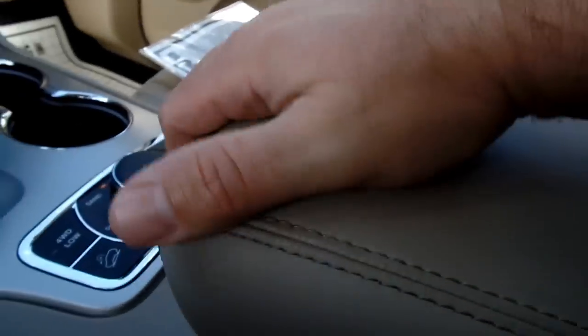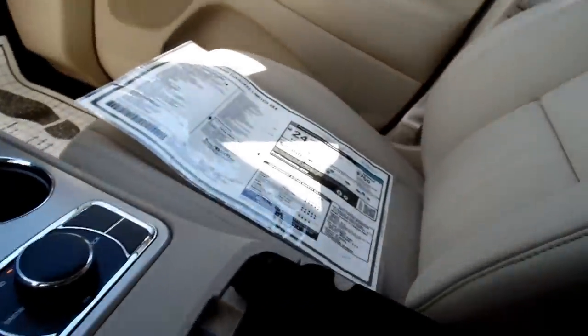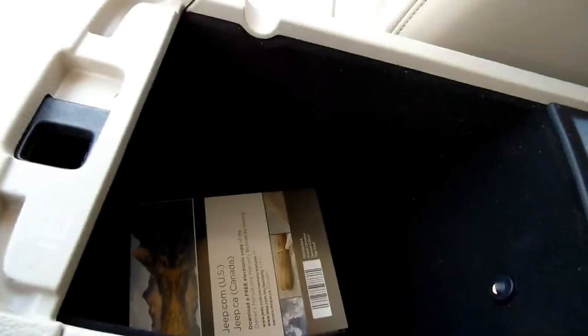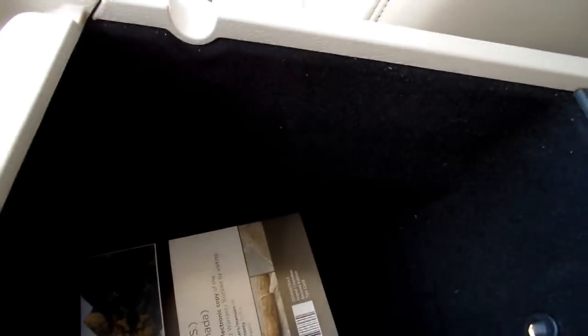This is your armrest — it has two buttons. A little button reveals a tiny felt-lined pocket where you can put a cell phone or something, with a place to run wires in and out. The big button opens up the big compartment — you get a little light in there, it's felt-lined, and it also has a power supply. If you wanted a CD player, it would actually be located in here.